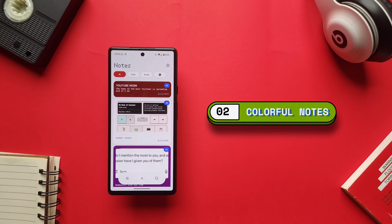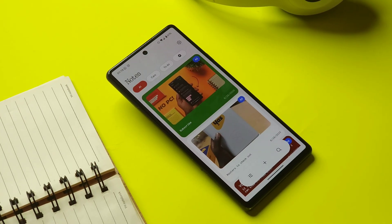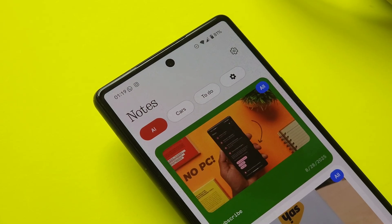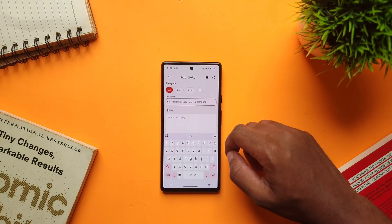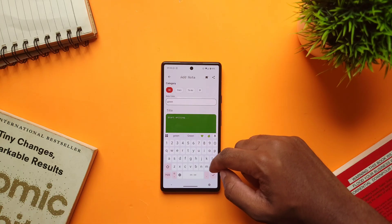If you're a fan of the Nothing aesthetic and look, check out this app called Endnotes, a note-taking app that incorporates the Nothing design in a simple but functional way. Within the app, you can add images to your notes, and you can add different colors to your notes by just typing in a color name, which is helpful for organization and differentiation.